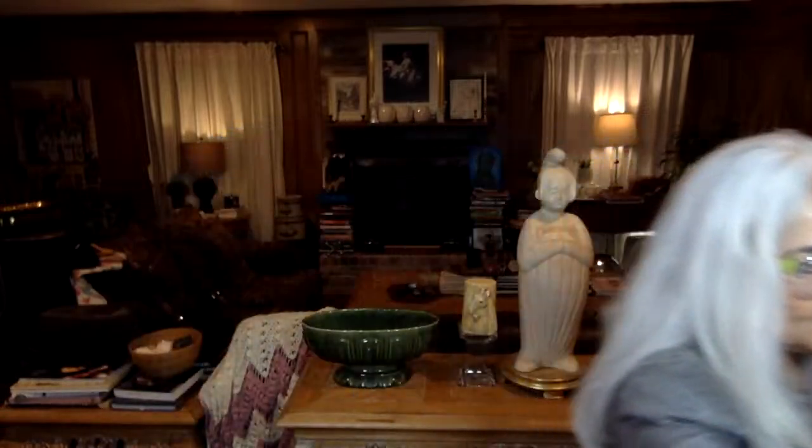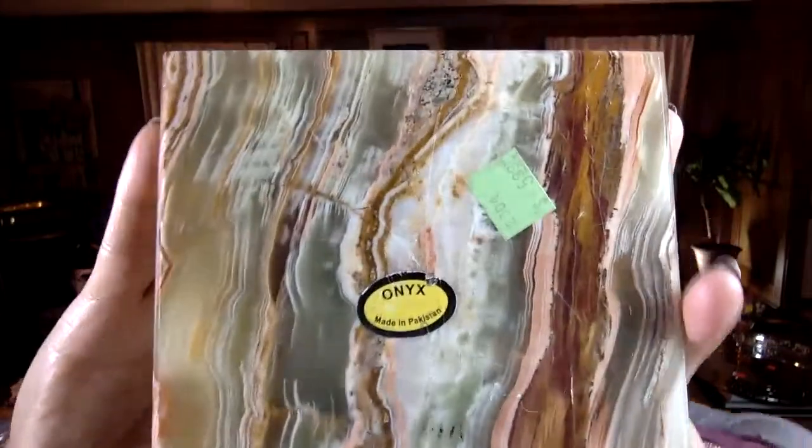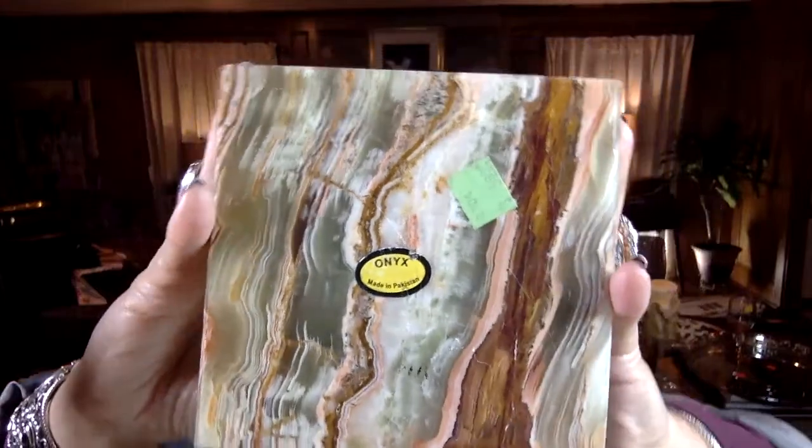Check this out — I was hoping it was a set of bookends, but there was only one. It is onyx — it says clearly 'onyx, made in Pakistan' — and it's a pyramid. It was $5.99 and it is so heavy and beautiful. Look at the amazing banding on that. You can sit and look at all the beautiful colors onyx comes in. It just looks fantastic.